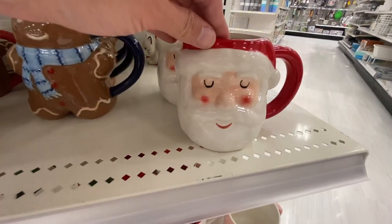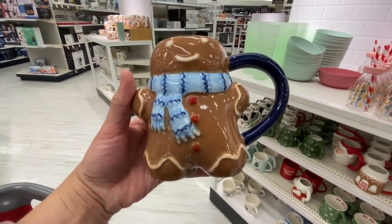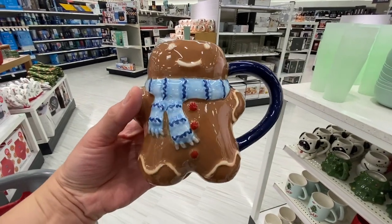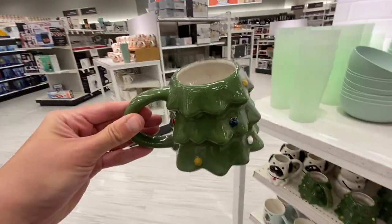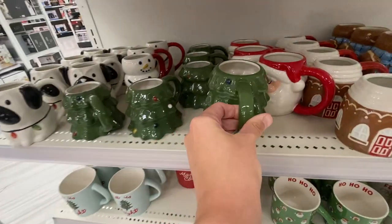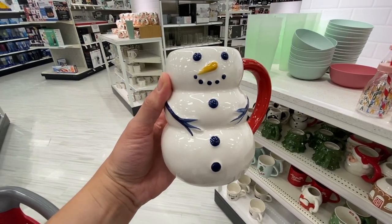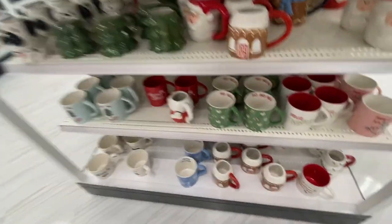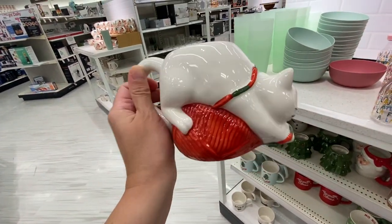Christmas mugs galore. This one I think was out last year — I actually own this one. It's by Threshold. And then this gingerbread person mug is so beautiful. I added this to my cart — it is by Wondershop and retails for $5. This Christmas tree one was pretty interesting, not really up my alley, but kind of cool. And then the snowman — I think I let you see me put it in my cart. Yep, there it goes, coming home with me. It'll be in my next haul. And then for my cat lovers, this mug is amazing. I'm not a cat person — I am more of a dog person.